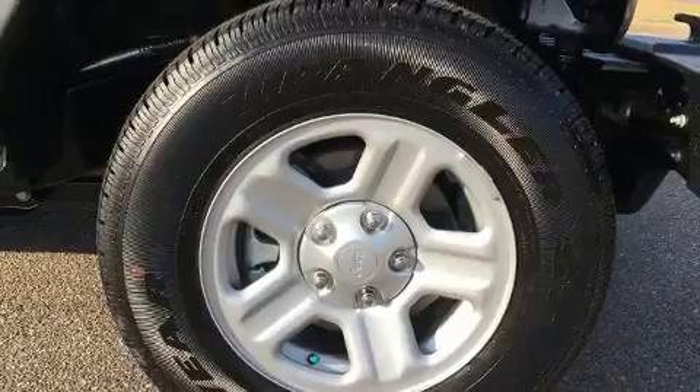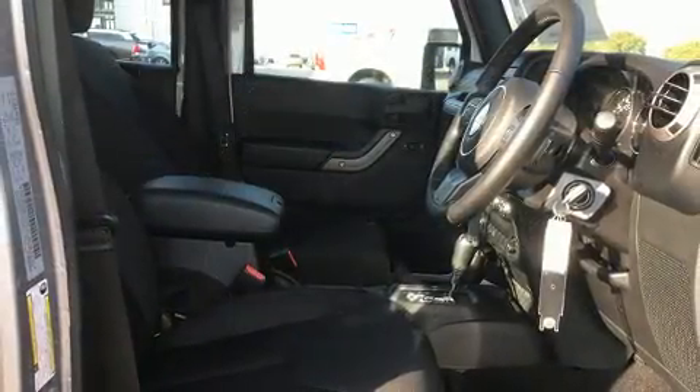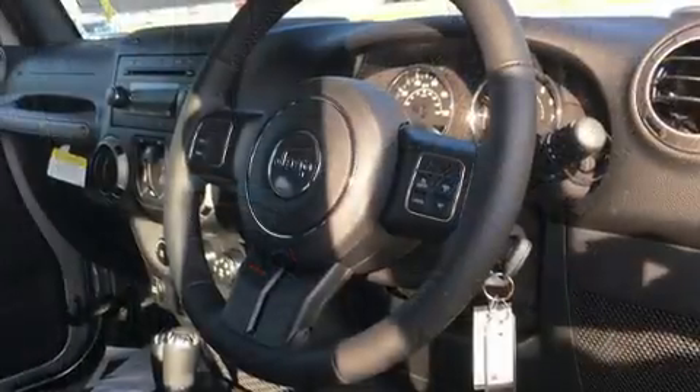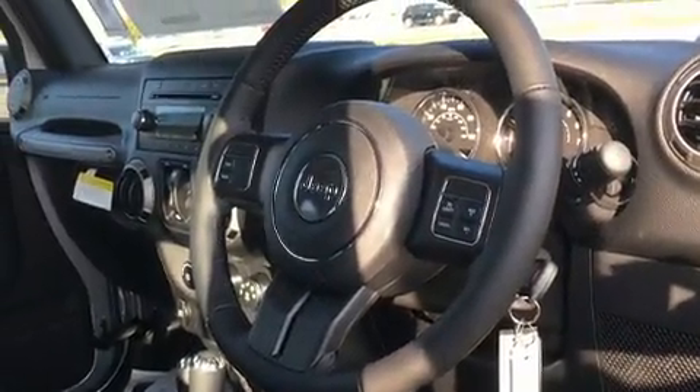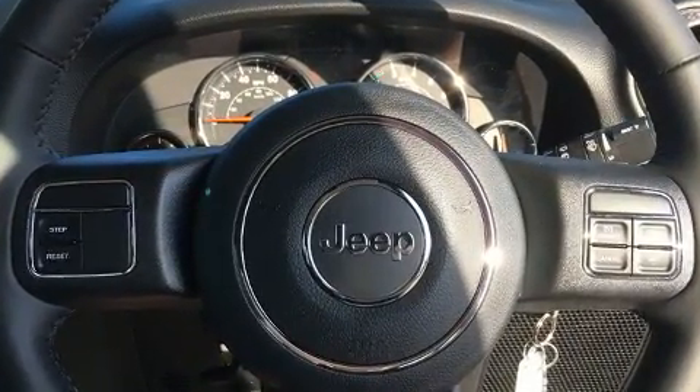Jeep ensures the safety and security of its passengers with equipment such as dual front impact airbags with occupant sensing airbag, integrated rollover protection, traction control, a panic alarm, and four-wheel disc brakes with ABS.